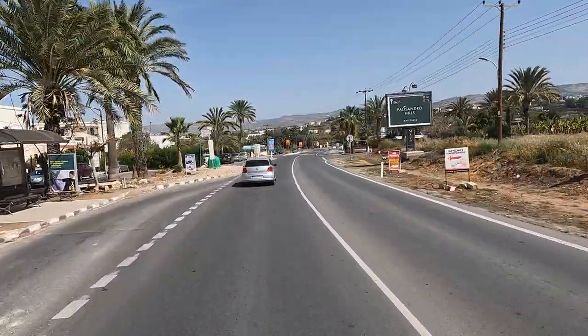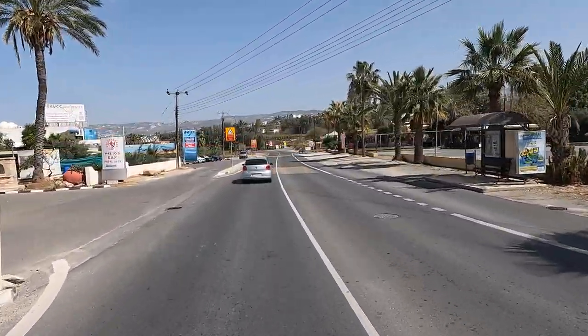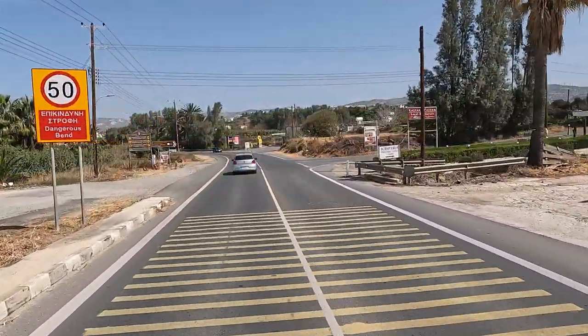Just up here on the left, we'll come to the end of the coast path that runs from Paphos Harbour — just there in that little car park. So if you want to do it in reverse, that's the place to park.